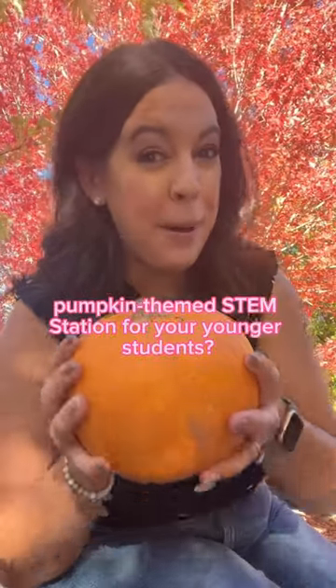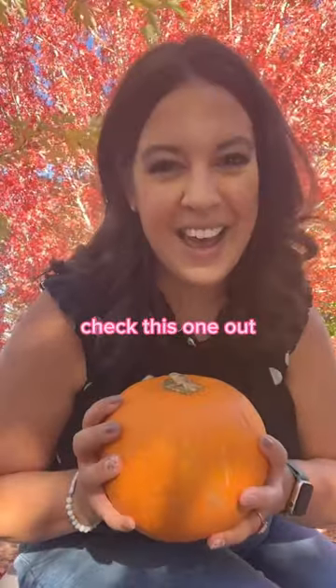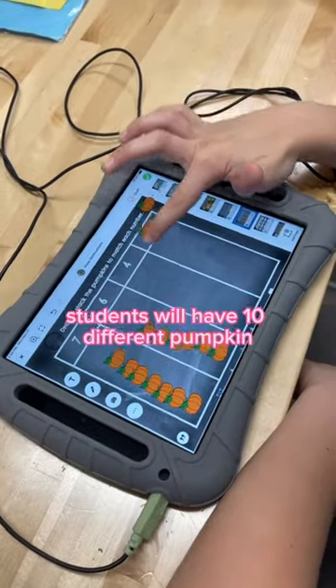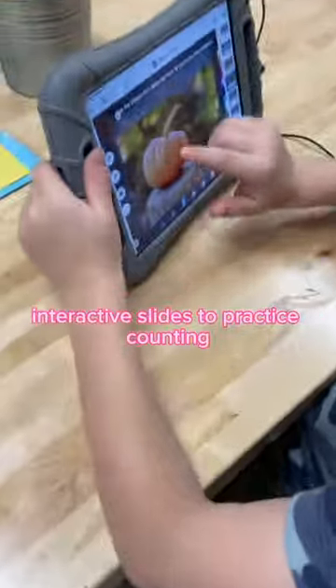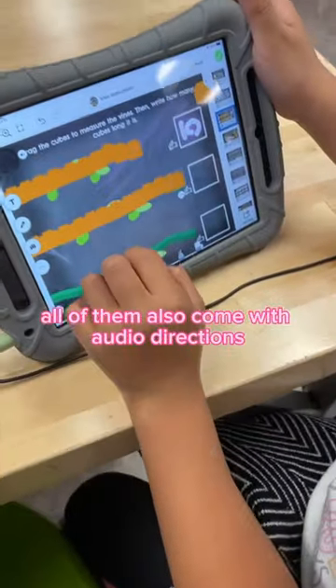Looking for a no-prep pumpkin-themed STEM station for your younger students? Check this one out. Students will have 10 different pumpkin interactive slides to practice counting, measuring, spelling, and more. All of them also come with audio directions.